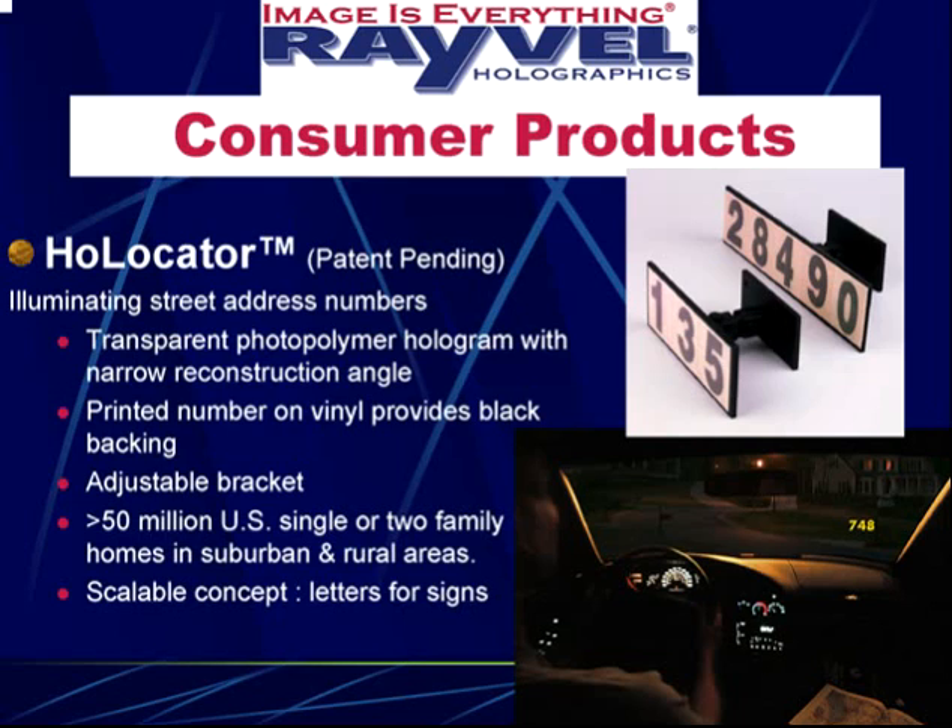During the day, the driver doesn't see the hologram at all — it's transparent and he just sees the printed number. But at night, the headlight hits the hologram, and the black printed number acts as the black backing for the transparent hologram.